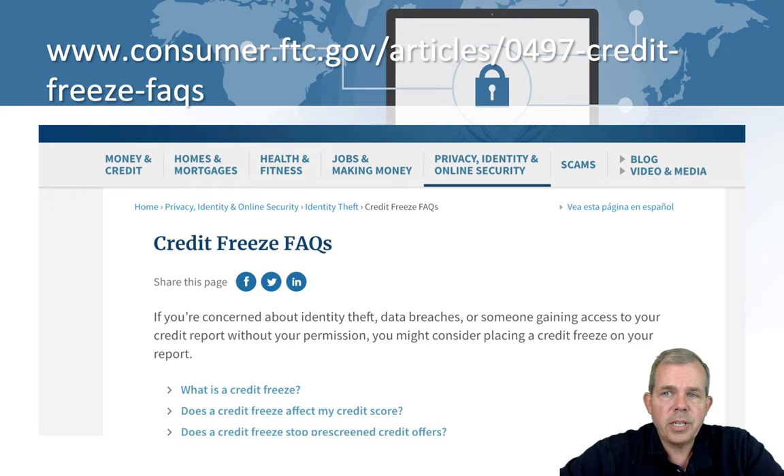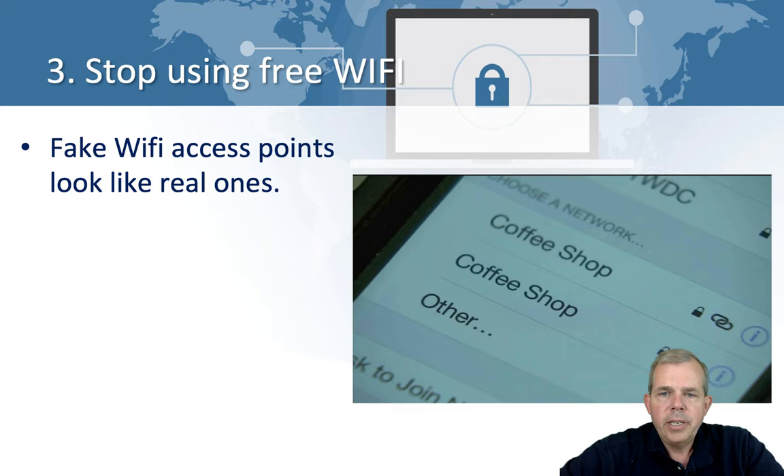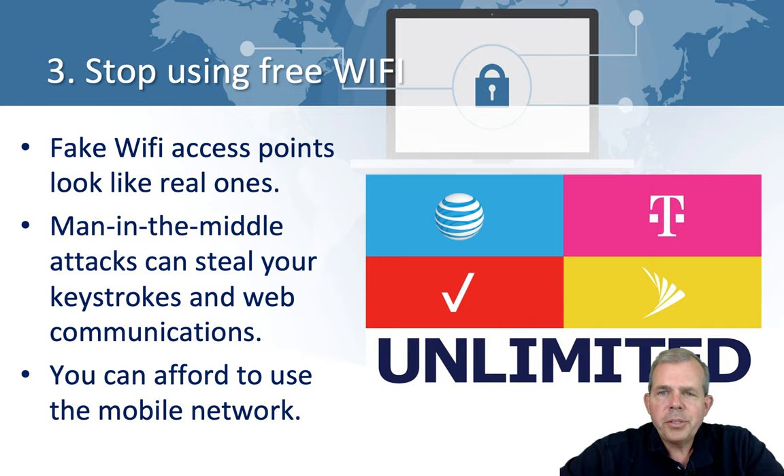Number three: stop using public Wi-Fi. It's free, I know, but free Wi-Fi access points can be faked. The fake ones look like the real ones — you might see 'Coffee Shop' and then another 'Coffee Shop,' or 'Free McDonald's Wi-Fi.' Don't believe it. These people are using what's called a man-in-the-middle attack that can steal all of your keystrokes and all of the traffic going through your web browser, and then use those sessions to do whatever they want. A lot of you already have unlimited data plans, so just keep using those. Even if you have to pay for the data, it's a low price to pay for the security.